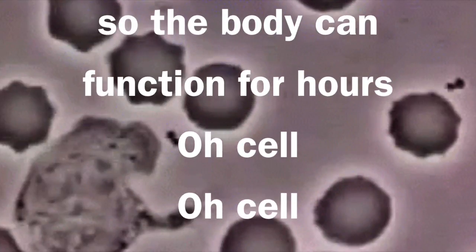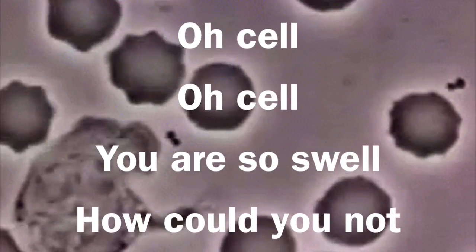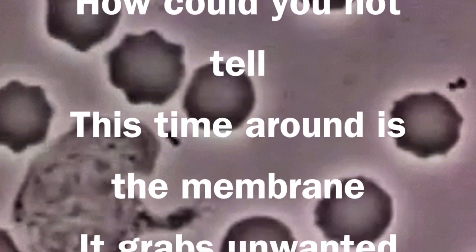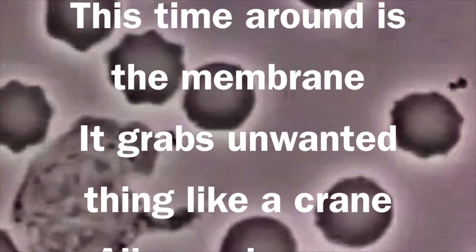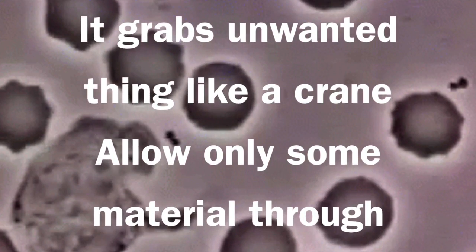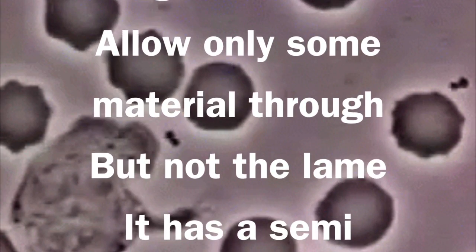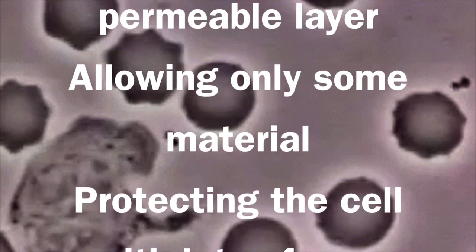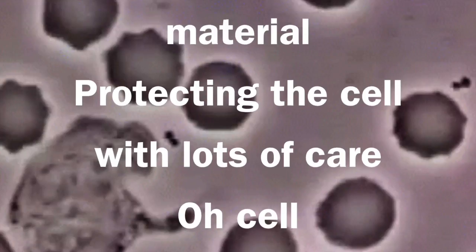Oh cell, you are so swell. How could you not tell? This time around is the membrane. It grabs onto lots of things like a crane. It allows only some material through — it has a semi-permeable layer, allowing only some material protecting the cell with lots of care.